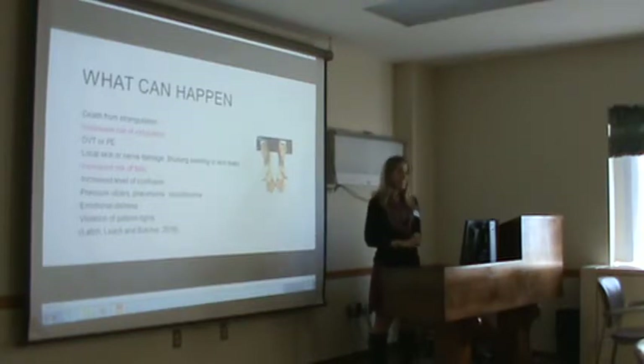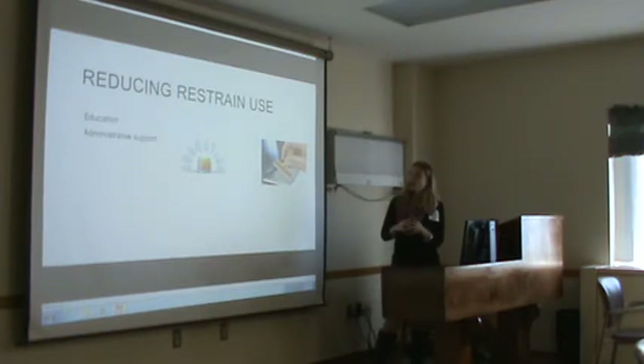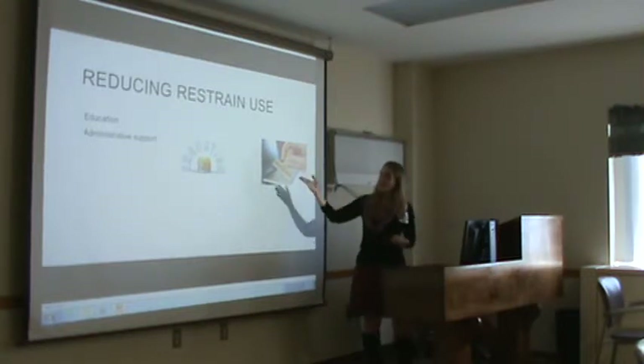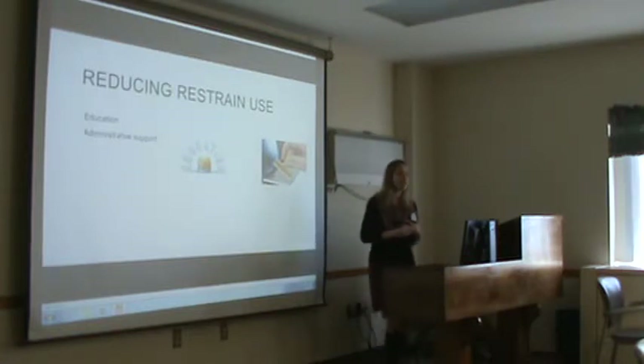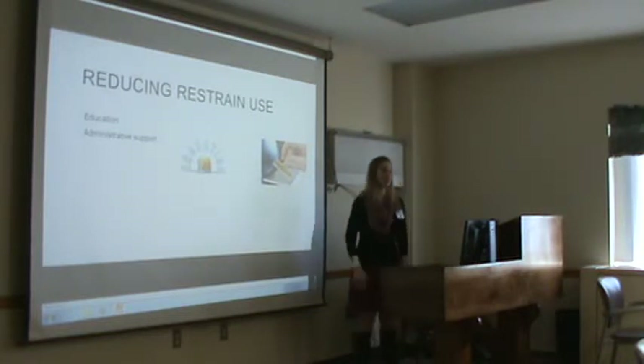The last point, which is very important, is that restraint use is a violation of patient rights. They recommend that ways to reduce restraint use include education — which is what we're doing here at Brandywine — we're going to have a big skills day and education sessions. Administrative support is also recommended so that if we need extra resources, like busy blankets or more staff to do one-to-ones, that's where administrative support comes in.